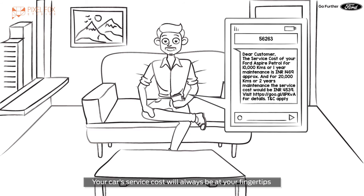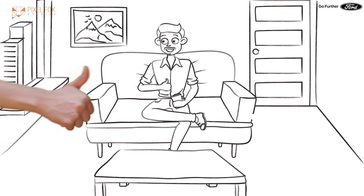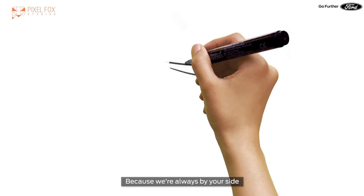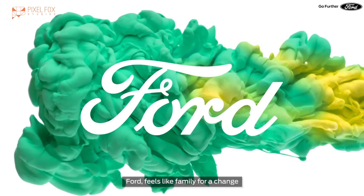Look, the reply is coming. Your car service cost will always be at your fingertips. And what do you want in life? Because we are always by your side. Ford — feels like family.